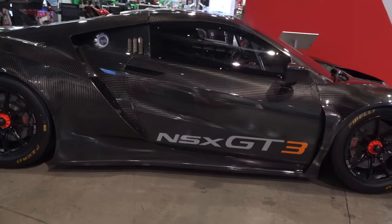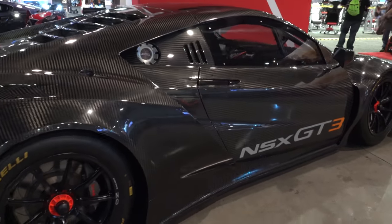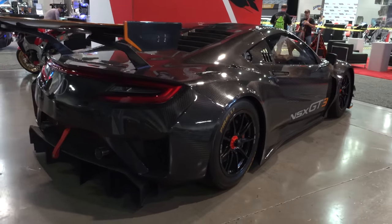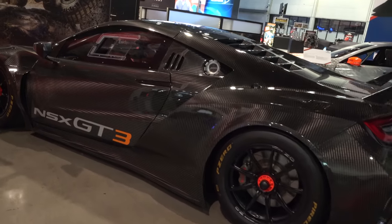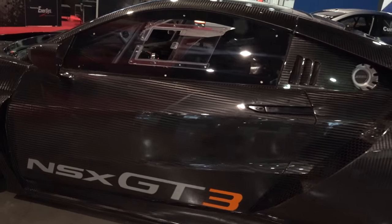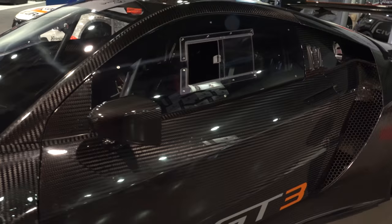Acura, in conjunction with Honda Performance Development and Honda Racing Development, will offer the race-winning NSX GT3 for sale around the world ahead of the 2018 season, benefiting from more than 50,000 miles of on-track development. The NSX GT3 is already a multi-race winner in its inaugural season of the IMSA WeatherTech Sports Car Championship competition.